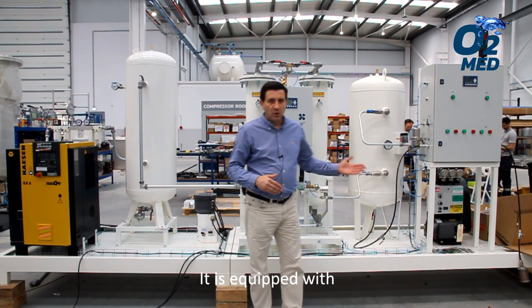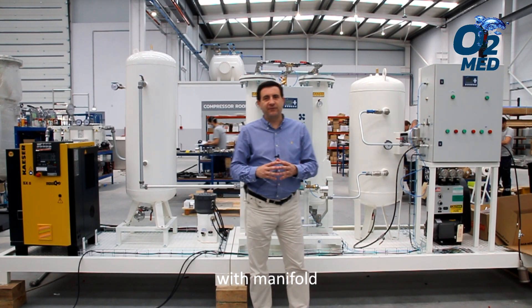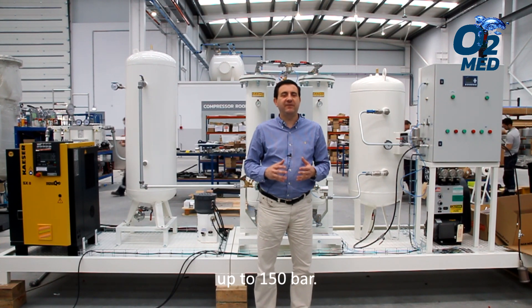It is equipped with a high-pressure booster with manifold, four-cylinder filling up to 150 bar.